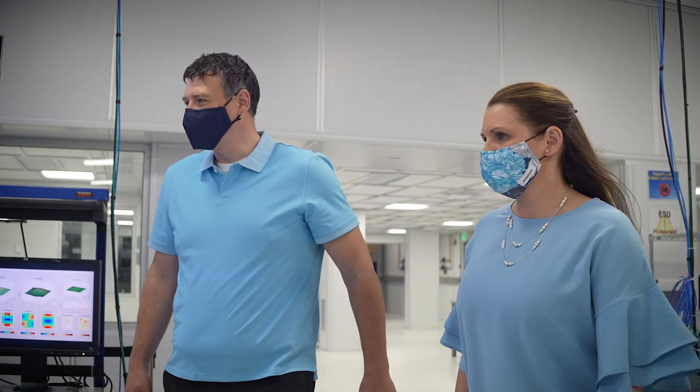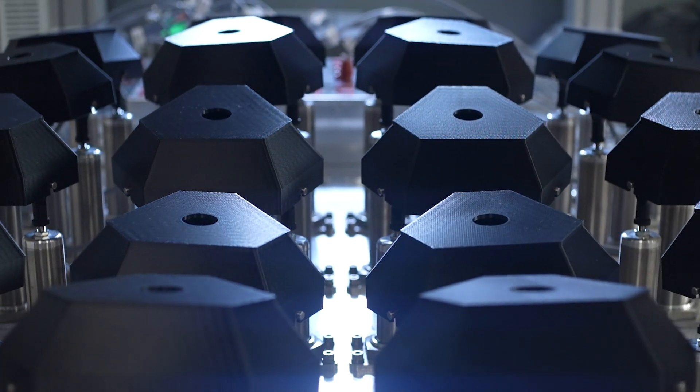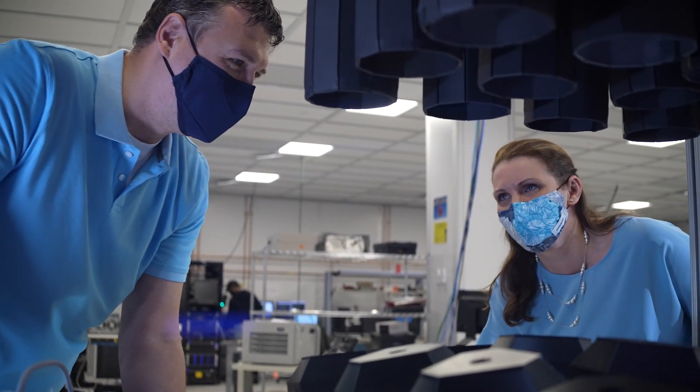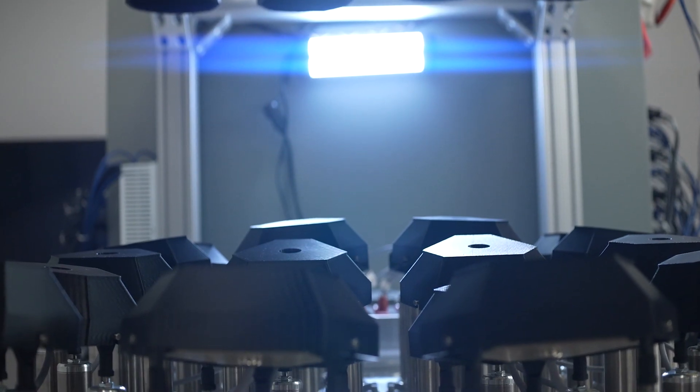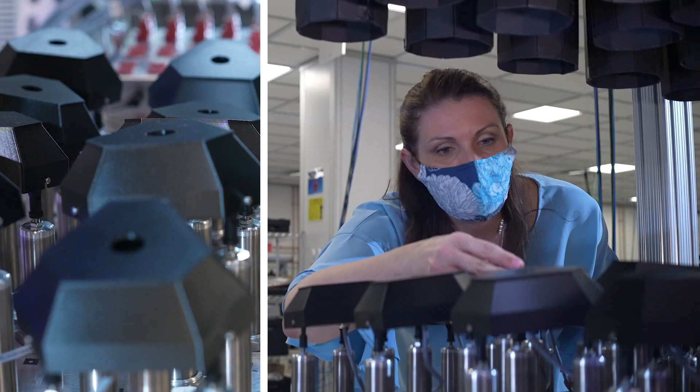We've developed a test bed instrument that allows us to simulate in the lab how a large array might be manipulated in space. That test bed gives us a platform to put sensors on it, and then build our algorithms and test those algorithms and make them better.